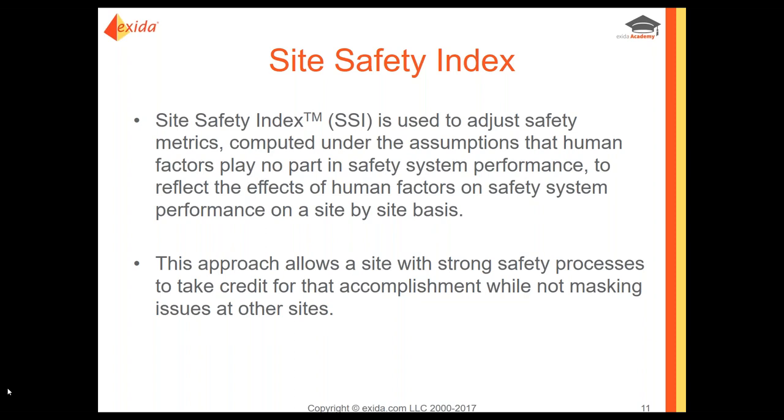When comparing to the FMEDA — the failure modes, effects, and diagnostic analysis that produces failure rates — one site, even at the same company, might be doing very well and surpassing the FMEDA, not having failures as often as expected. Whereas a sister site might not have the same safety culture, might not do maintenance on time, and ends up with failures more often than predicted. The site safety index allows companies with a strong safety process to take credit for those accomplishments while not masking issues at other sites.